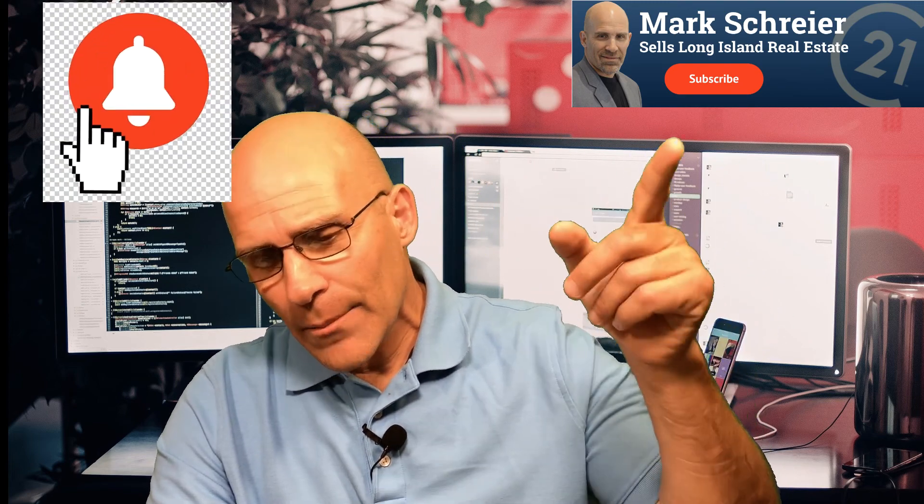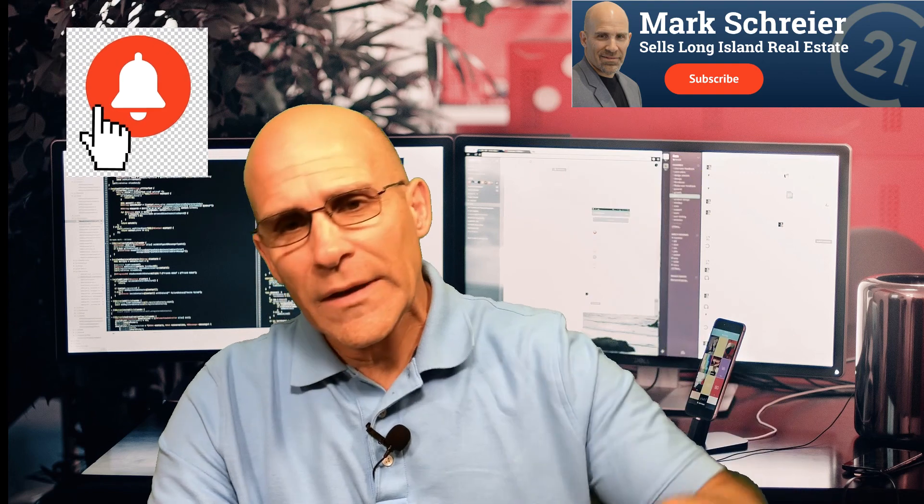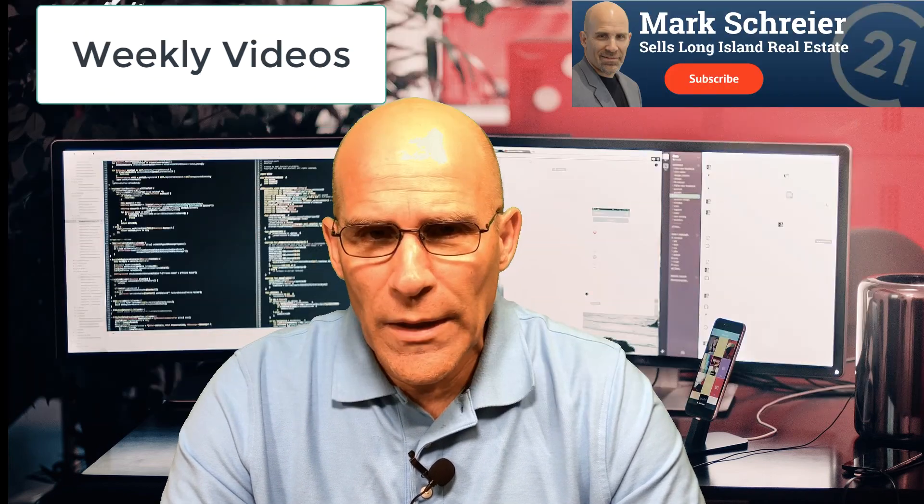If you're new to my channel, welcome! Please remember, if you enjoy the content, subscribe and ring the bell so you'll get push notifications whenever my videos come out. I try to post once a week, regularly on Tuesdays — Tuesday afternoon or evening at the latest.